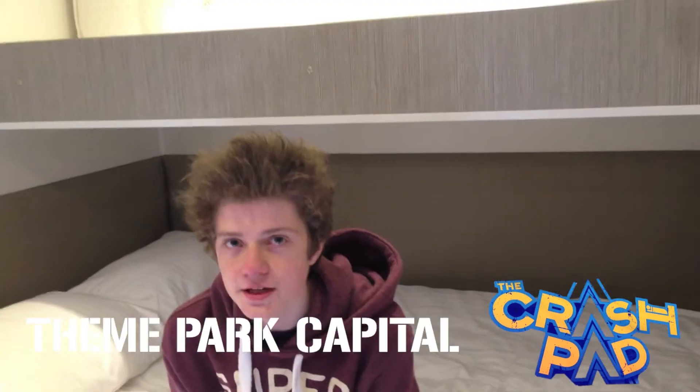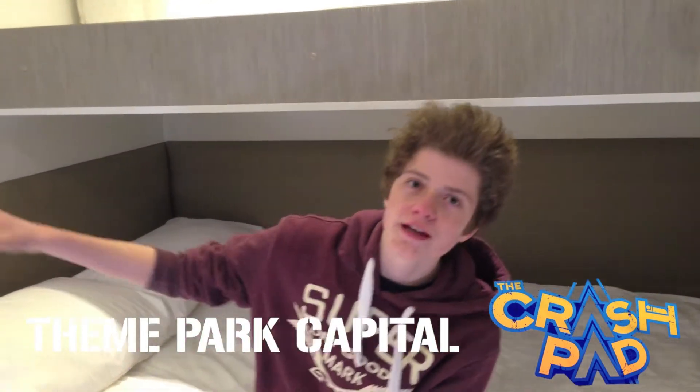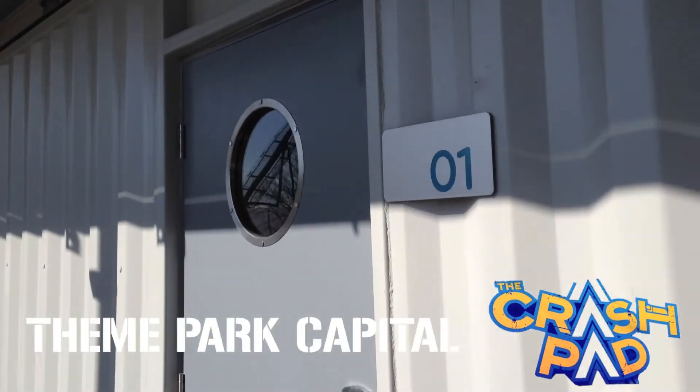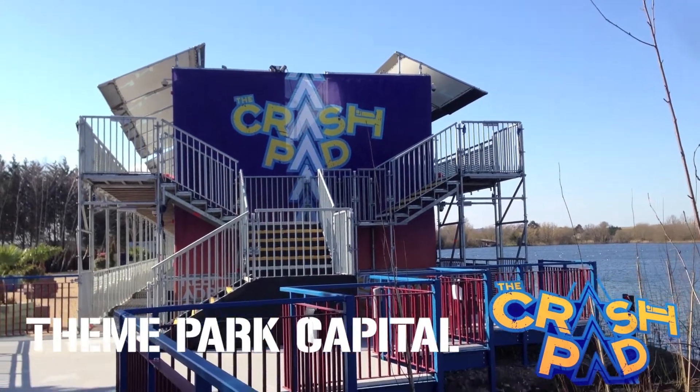We're in one of the rooms. Each room sleeps mainly four people, though this one sleeps three. They all come with a flat screen TV and there are 60 rooms here. These types of hotels — the sleepbox units — are mainly used at festivals, but this one at Thorpe Park is set to be here for three to four years before they build their major hotel.